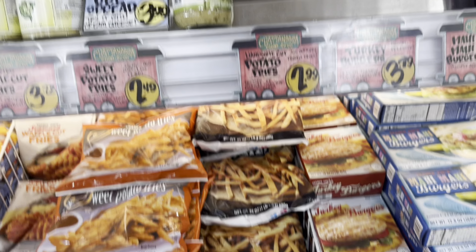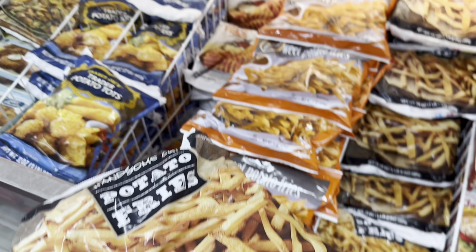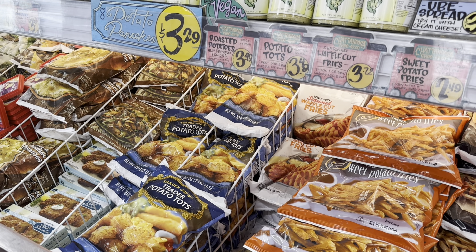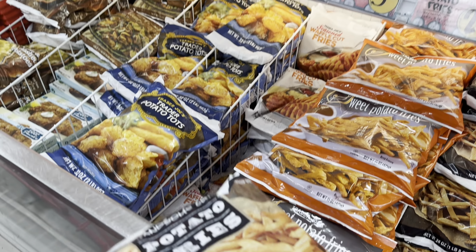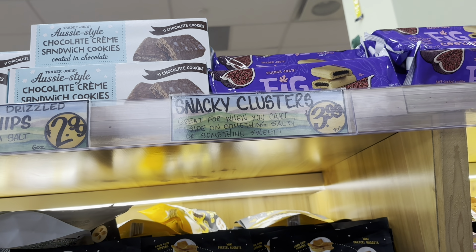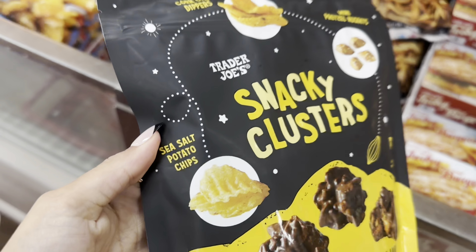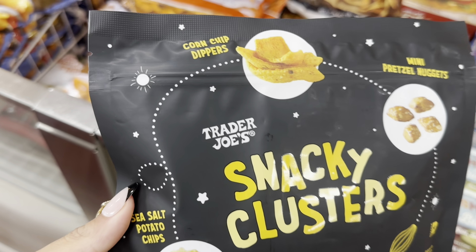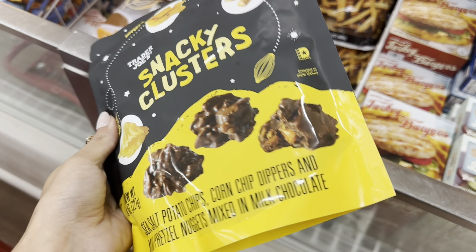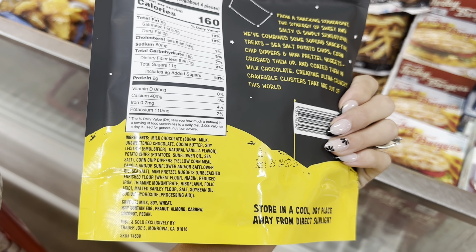I got a comment saying I don't show products well enough or read labels — I may forget to show the back of a package sometimes, but you can pause and read the ingredients. Anyway, the pot stickers, rice, and garlic naan make an amazing meal together — definitely recommend. I'm also grabbing french fries at $2.99 to go with the Philly cheesesteak. The sweet potato ones are $2.49 and tater tots are $3.49 depending on what you want. I'm also grabbing the snacky clusters at $3.99 — potato chips, corn chips, pretzels covered in chocolate.